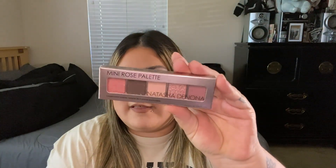I wasn't even going to get this, but when I was checking out it was right there. I do like the color story even though they're repeat shades. I'm talking about the Natasha Denona Mini Rose Palette. It's just a simple rose shade palette with repeat shades, but it is what it is — I still wanted it.